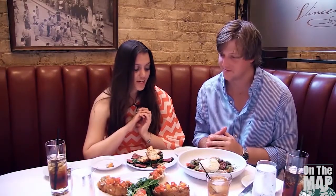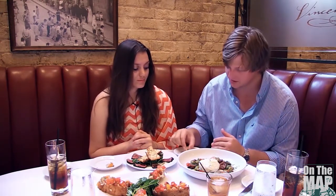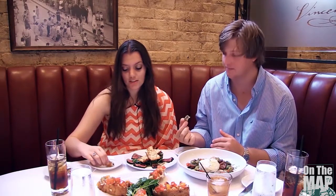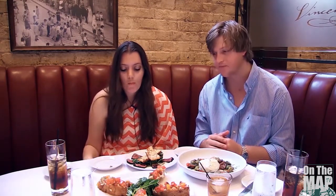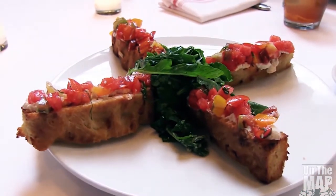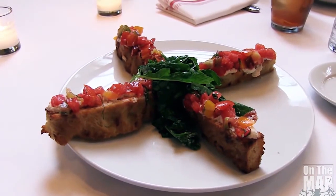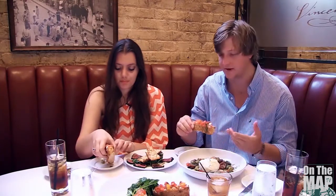The chef has sent out all this food for us to try while we're waiting on our main course, and it all looks really good. We've got fresh tomatoes — this is a rooftop tomato. And then this is the appetizer we ordered: bruschetta. It's like bread with a lot of tomatoes on it.